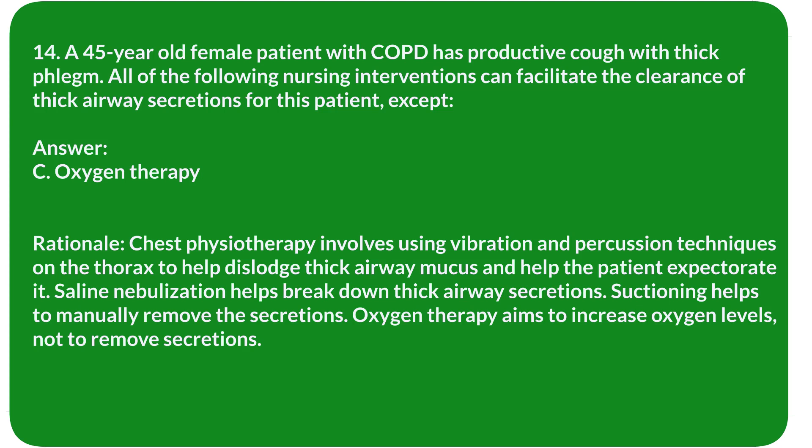Rationale: Chest physiotherapy involves vibration and percussion techniques on the thorax to help dislodge thick airway mucus and help the patient expectorate it. Saline nebulization helps break down thick airway secretions. Suctioning helps to manually remove secretions. Oxygen therapy aims to increase oxygen levels, not to remove secretions.